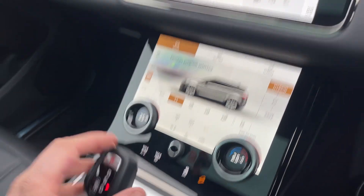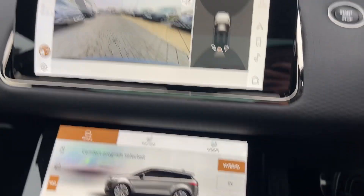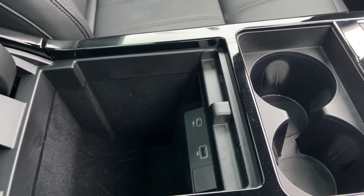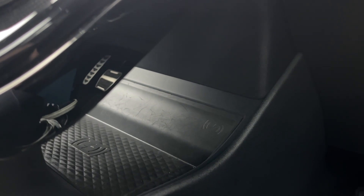For your added convenience, the surround camera system is seamlessly merged into the infotainment screen to make parking and driving in tight areas feel like second nature. Moving down, the leather armrest with added storage underneath sits nicely between the driver and passenger. Last but not least, under the infotainment screen, you'll notice a wireless charging pad for your mobile device.